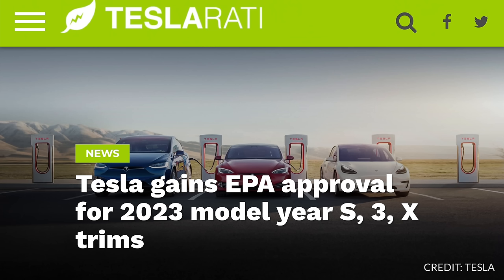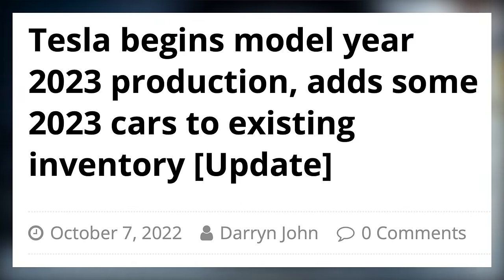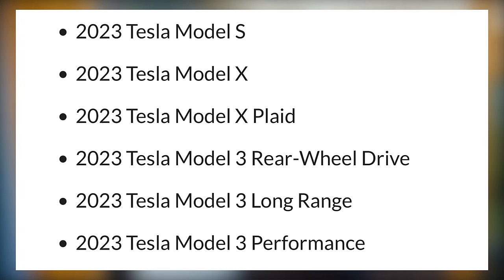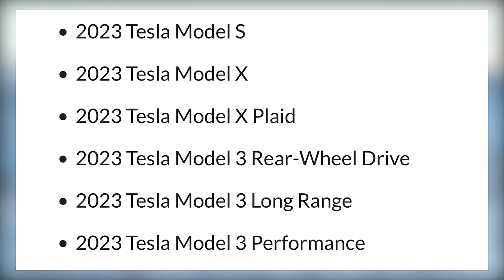Tesla has officially gained approval from the Environmental Protection Agency in the US for the 2023 model year of all their vehicles. Previously we knew that the Model X and 3 had begun official 2023 model year production, but the Model Y and S were still 2022 model years. Now all of Tesla's vehicles are approved, and notably this includes approval for the long range Model 3. This confirms Tesla will be moving on to 2023 model year production soon for all of their cars.